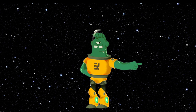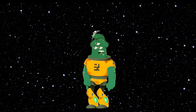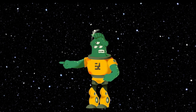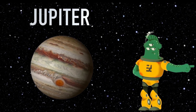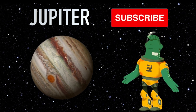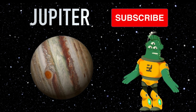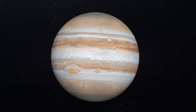Hi there, young stargazers. I'm Jet, your trusty three-eyed monster guide, and today we're taking an amazing journey to explore the largest planet in our solar system, Jupiter. But before we embark on this cosmic adventure, don't forget to hit that subscribe button so you can join us for even more fantastic space explorations. Ready? Let's dive into the world of Jupiter.